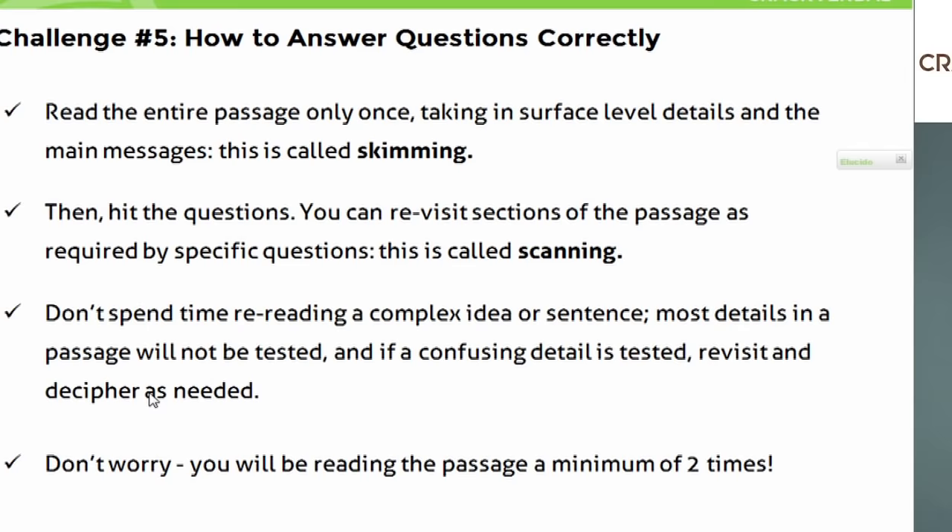The last challenge is how to answer correctly. All that you read is of no use unless you're able to answer the questions correctly. On the GMAT, we read in a different style each time. The first time, when we don't know what question we're answering, we're just trying to get an overall view of the passage — we call this skimming. When we hit the questions and go back to the passage looking for specific things, that is called scanning.